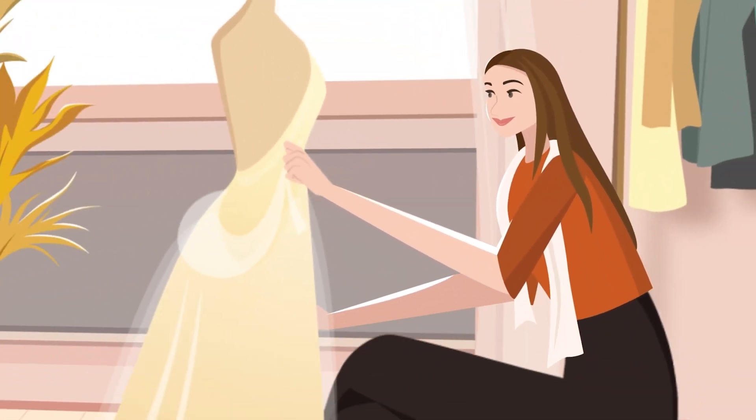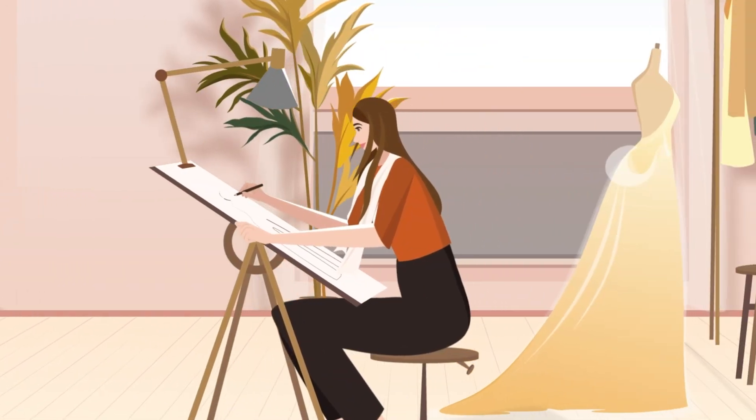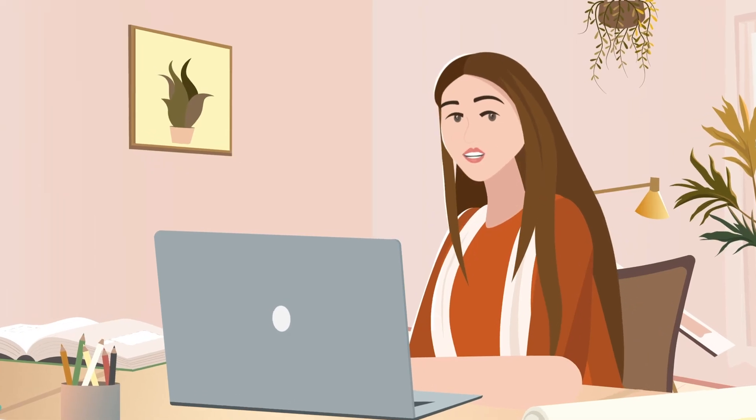Meet Lori, a young, passionate fashion designer straight out of Brooklyn. She is hustling her way into the fashion business, and guess what she needs now? A portfolio.